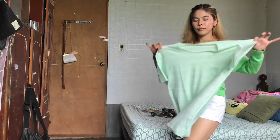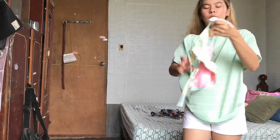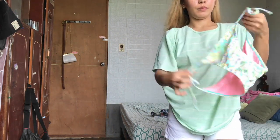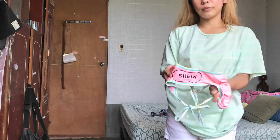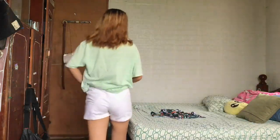I'll be pairing it with this bikini, which is from SHEIN - so it's not sponsored. SHEIN, if you're watching this, you know what I mean!